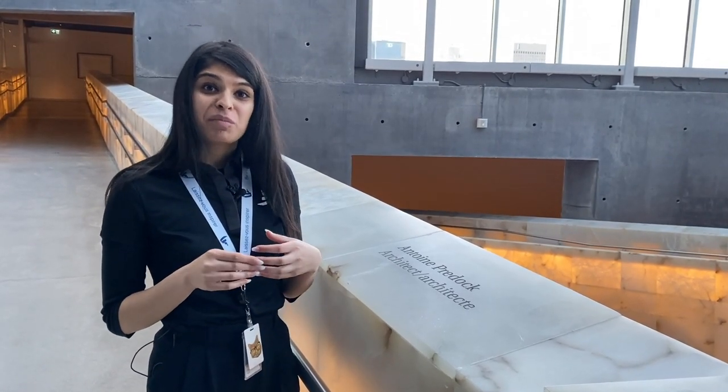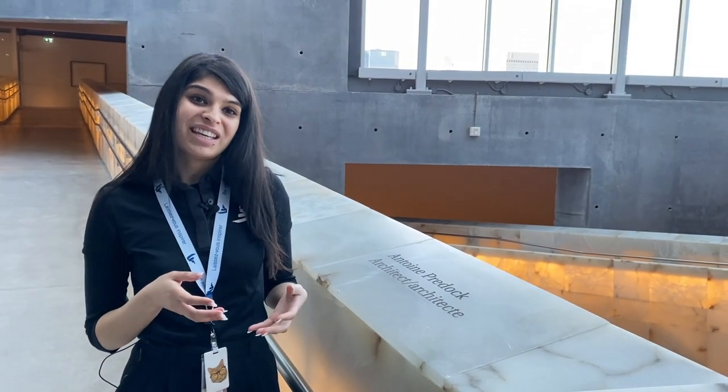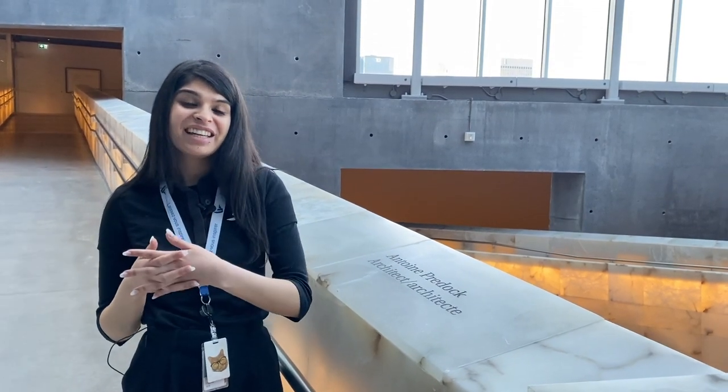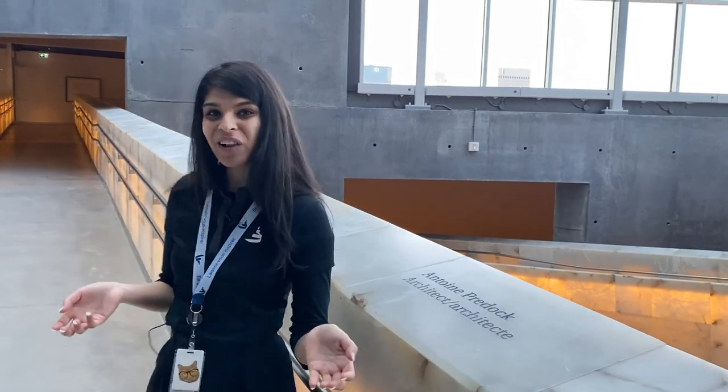One of the places we'll be visiting today is the Israel Asper Tower of Hope, which you will get to see at the end of this tour. But for now, we'll be heading to one of the galleries on level 7 that we call Inspiring Change. Please follow me.